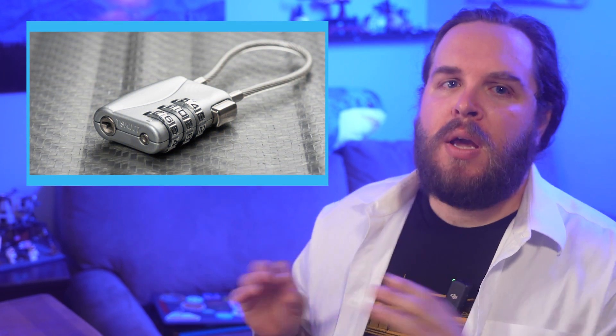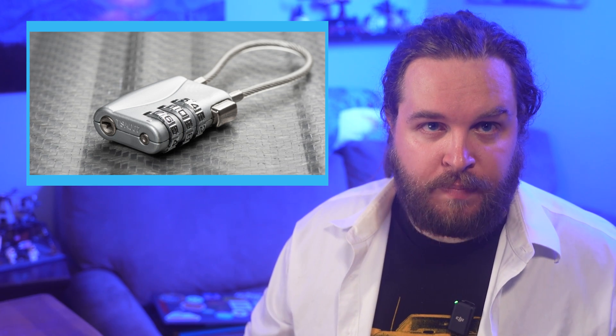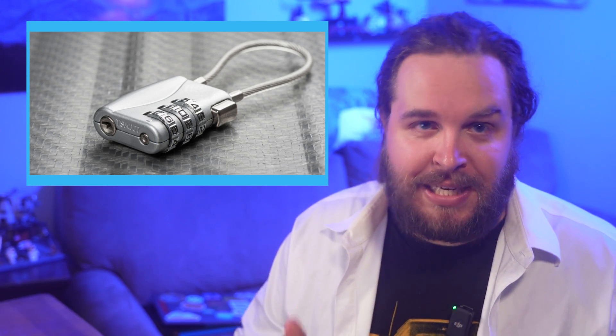Have you ever encountered one of these? This is a lock which has been approved for use on your luggage by the United States Transportation Safety Administration. It can both be opened by the combination that you know, and a special key which is only held by the TSA.